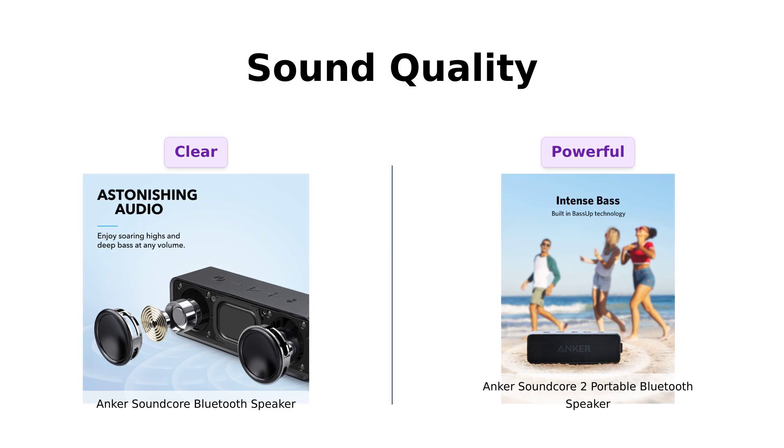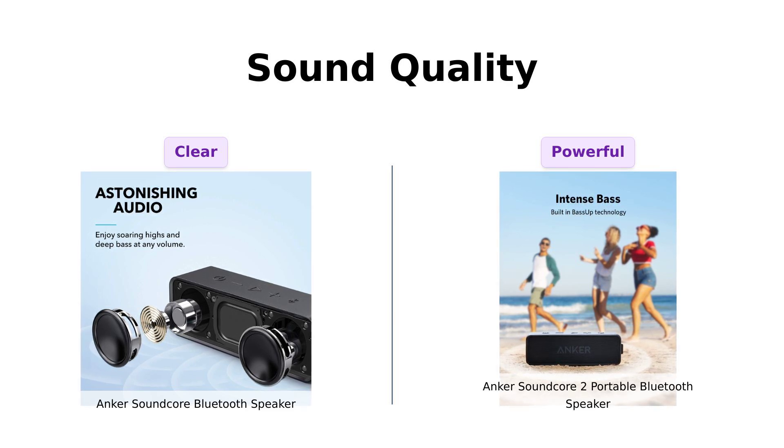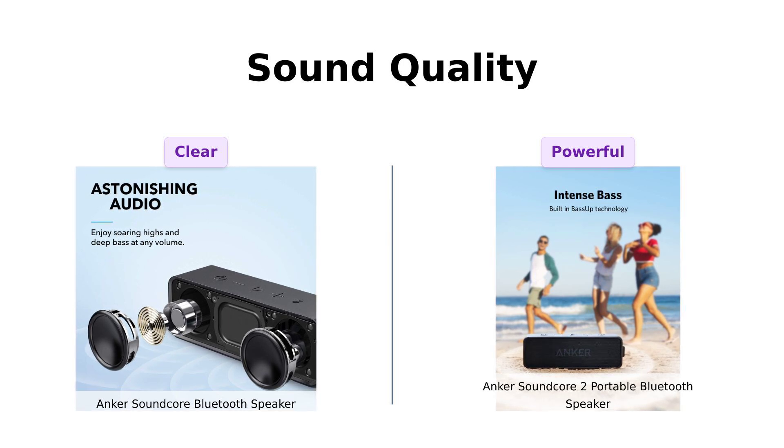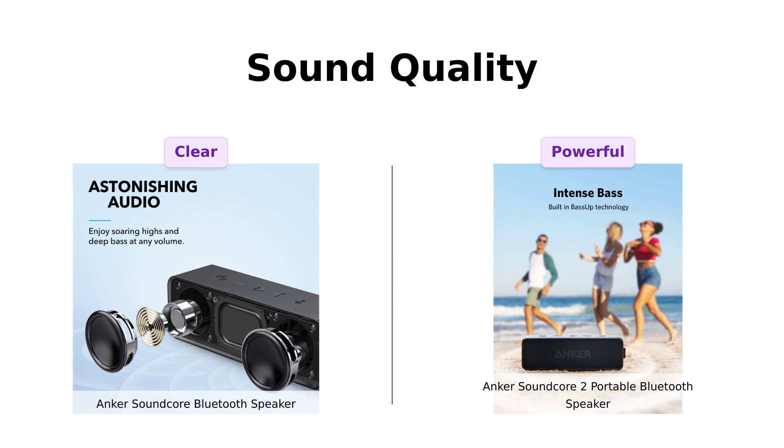In contrast, the Soundcore 2 is praised for its 12W audio power and enhanced bass, thanks to dual neodymium drivers. Reviewers note that it delivers clear and loud sound, making it a great choice for both casual listeners and those who enjoy a good party atmosphere.